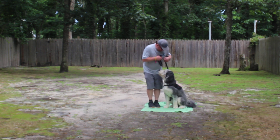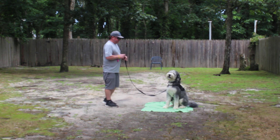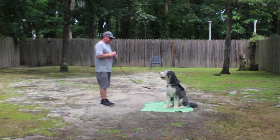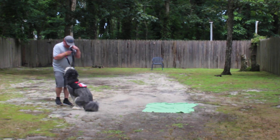He has his vest on and he knows he's working. Rich leaves him again in another sit-stay.